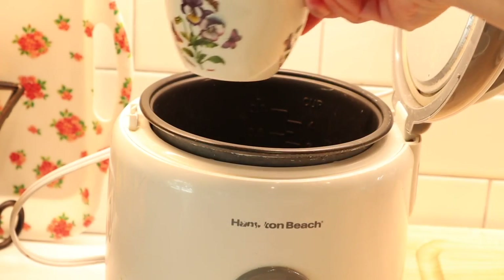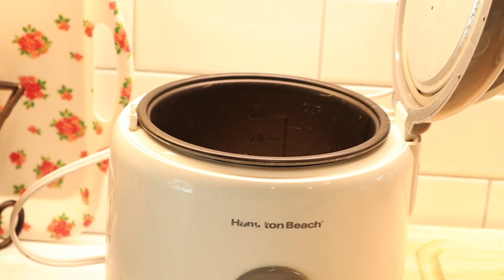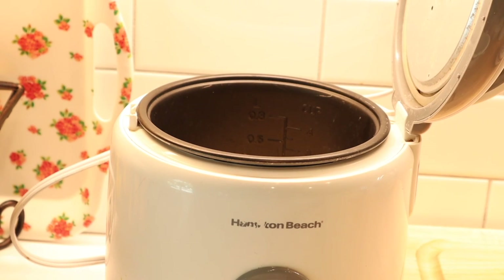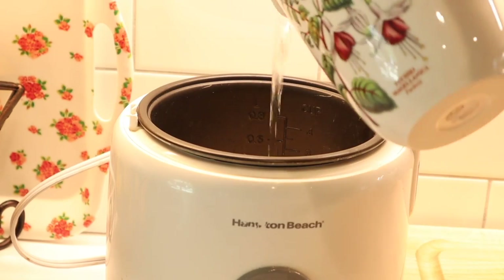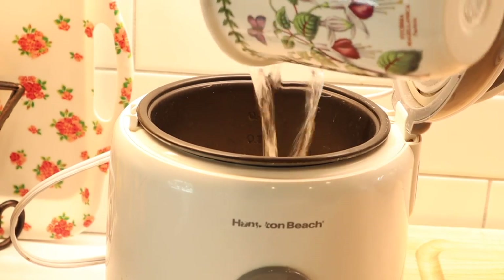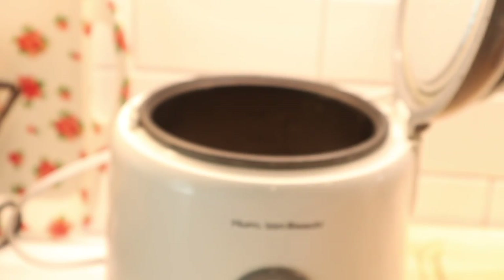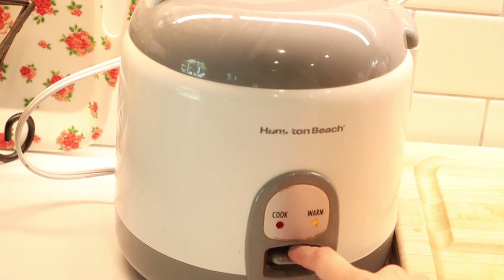Let's start by making the coconut rice in the rice cooker. This is a very easy recipe that I make all the time. Place two cups of basmati, jasmine, or plain white rice in your rice cooker, along with two cups of water and one can of coconut cream. Add a pinch of salt and press the on button. It couldn't be easier.